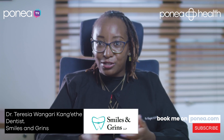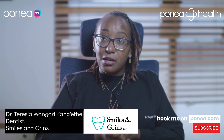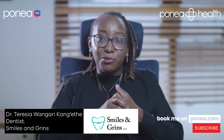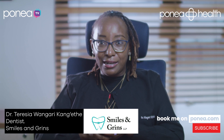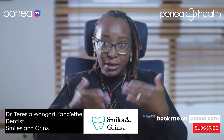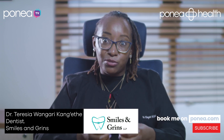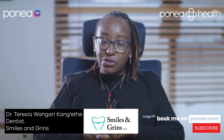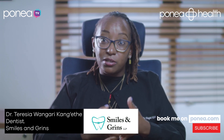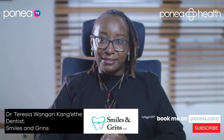Another complication as braces are being done is that the positioning of your teeth will always affect the positioning of your lips and how your face looks. So sometimes as you move the teeth back, you may end up having a flat-ish looking face, which is sometimes not very aesthetic for some people. Generally, your dentist should be able to inform you of all the possible complications and risks, and how to reduce them, before the start of your treatment.